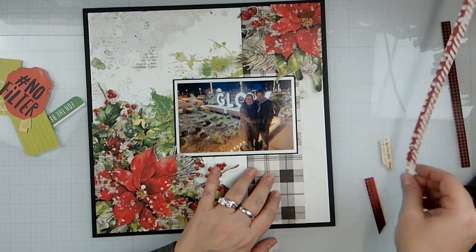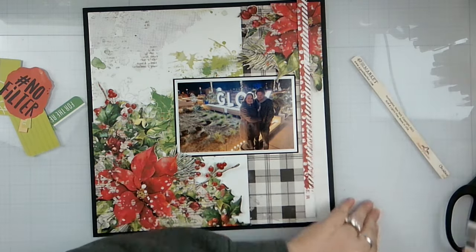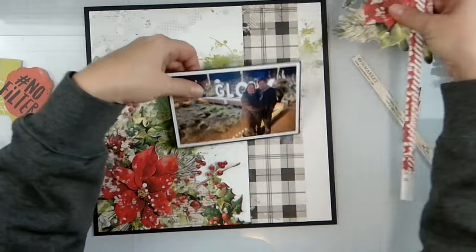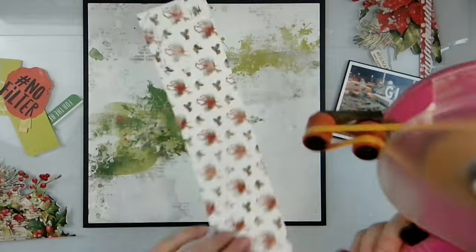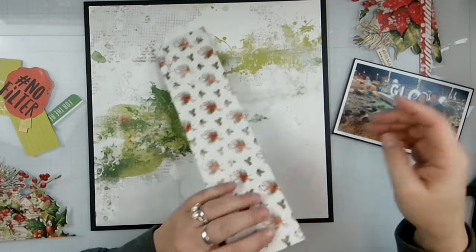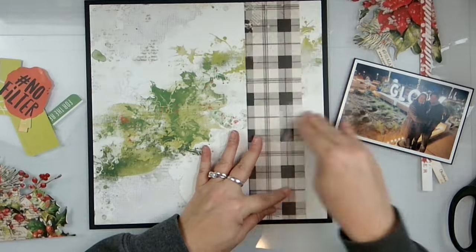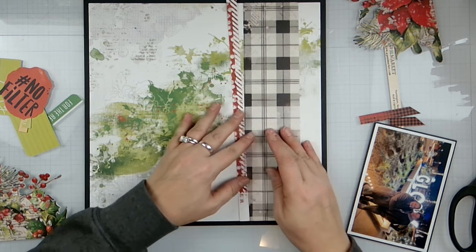We're going to take this one and tuck it on this side, and then take this one and piece it together with all the little pieces that we have — because that's how we're rolling. We're just going to get this part down and stick it right in there.